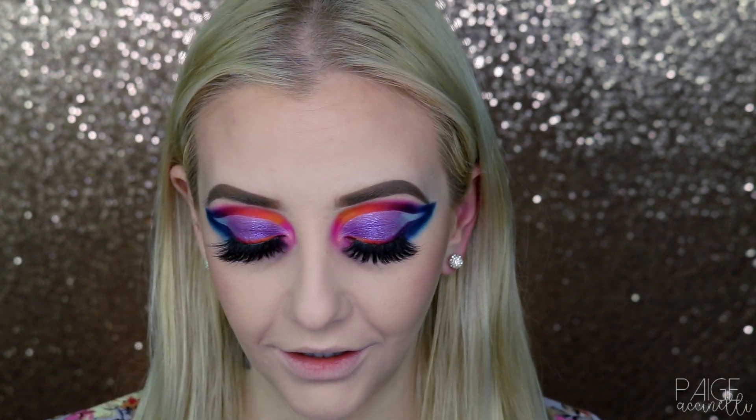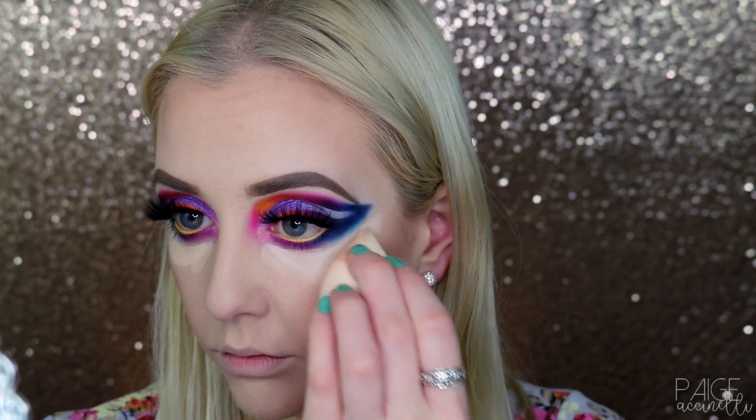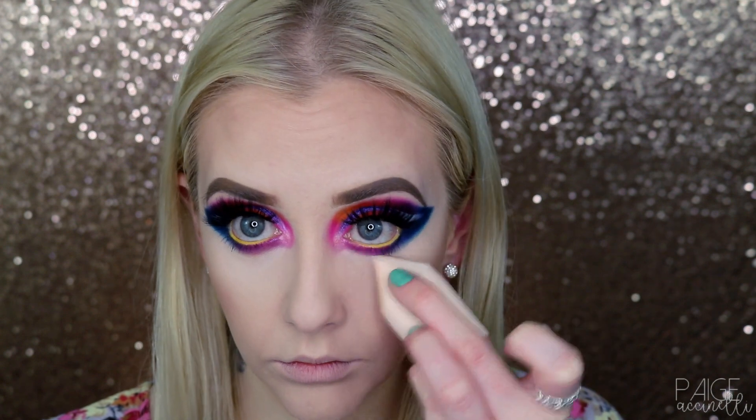Now we are going to apply ColourPop No Filter Concealer underneath my eyes, the best I can, because we can all see what's going on under my eyes right now. I'm going to set it with my pointy sponge underneath my eyes.